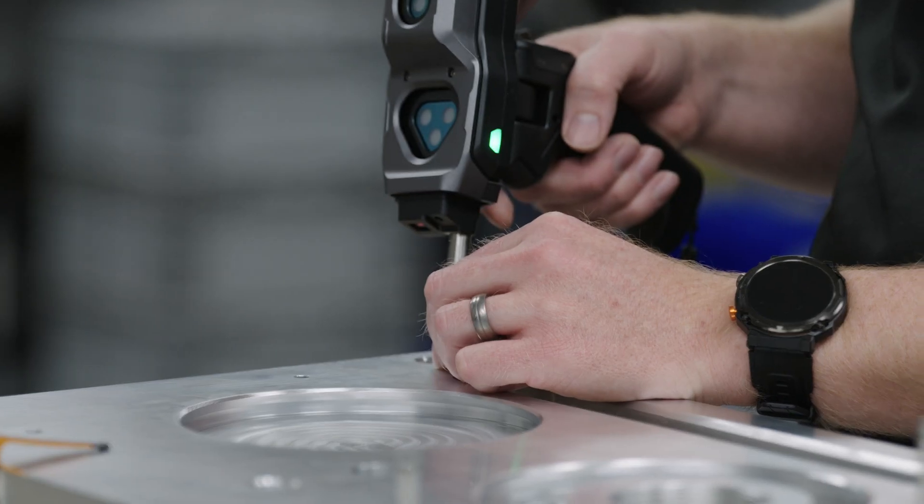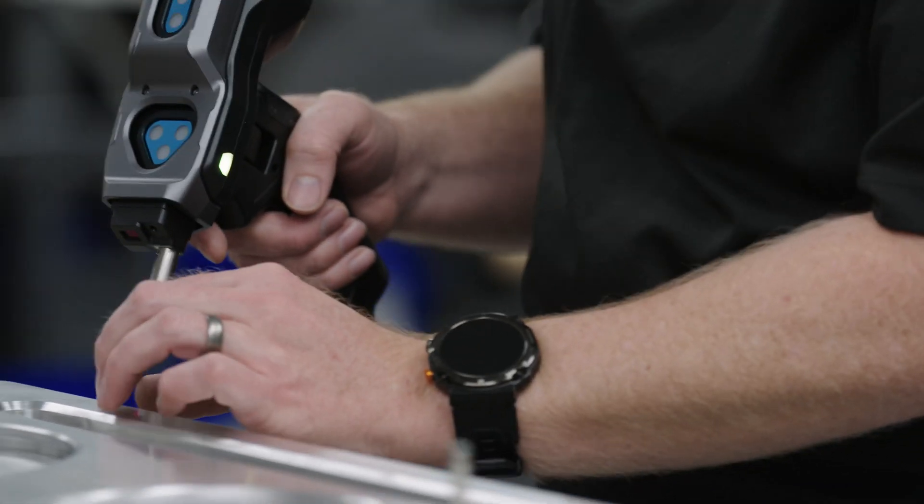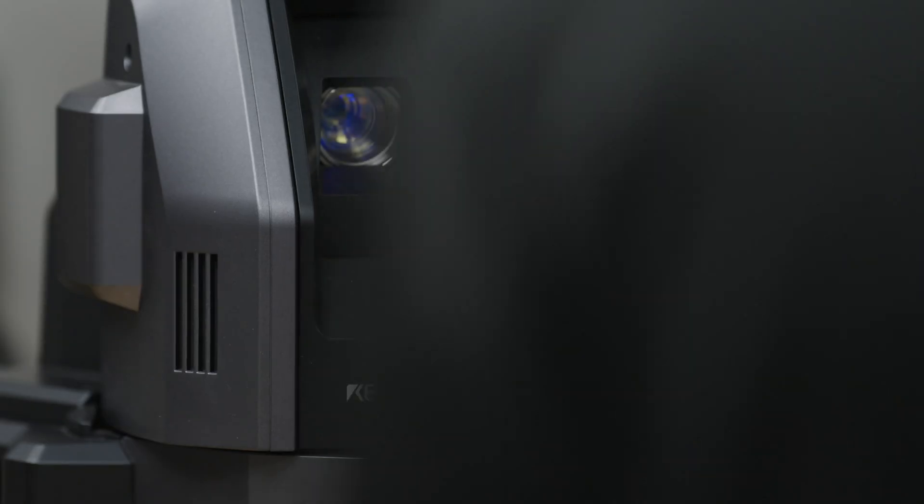One of the coolest features of the XM is the fact that it uses lights to take its measurements. There are no moving parts that can wear down over time — it's just infrared lights talking to infrared cameras, able to move around without any wear or tear on the equipment.